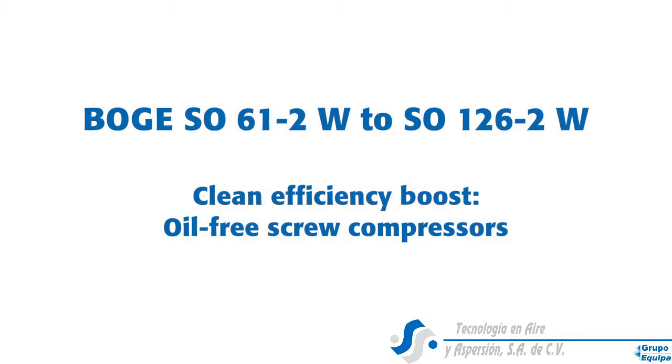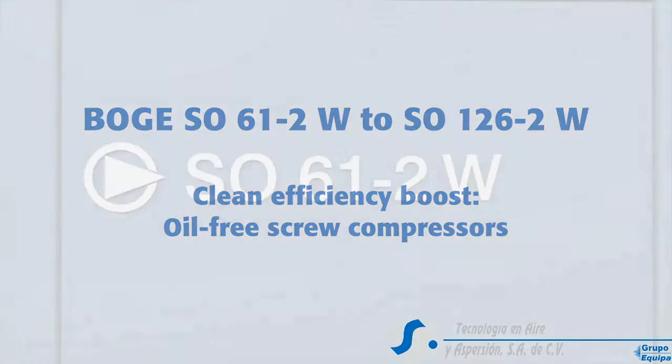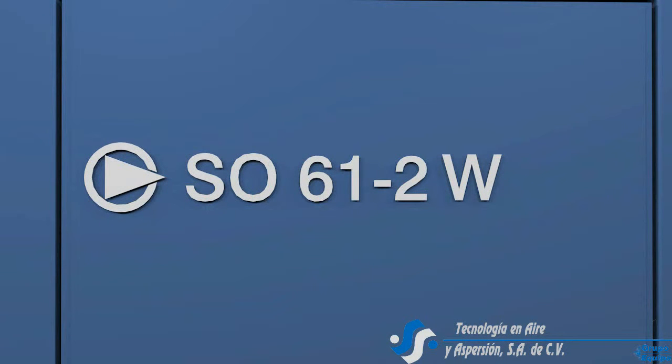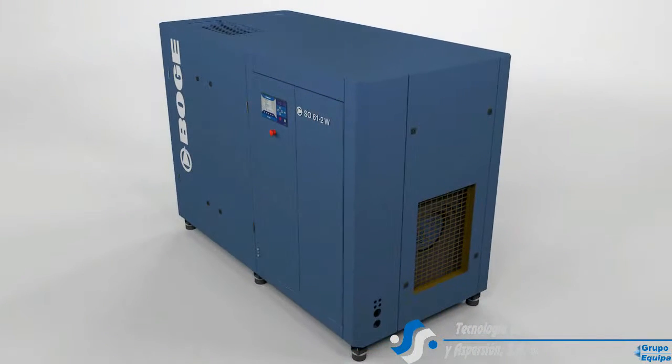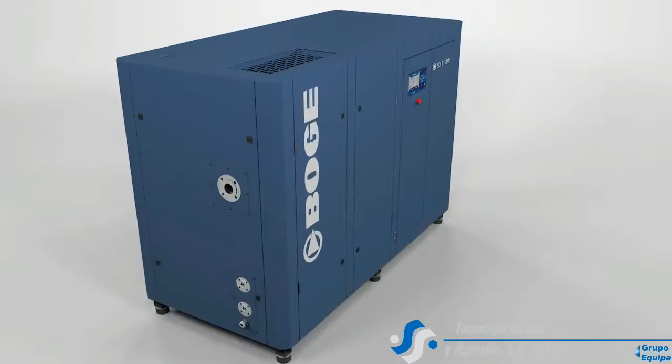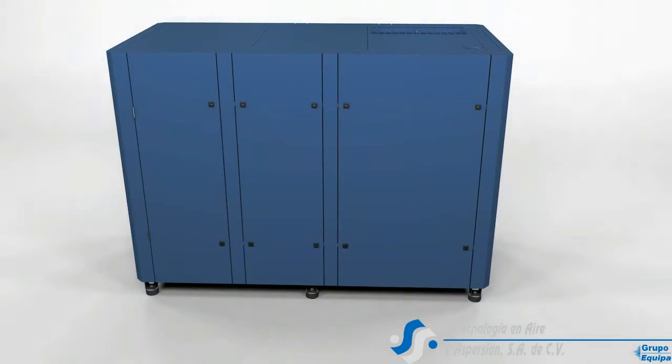Many users of compressed air consider the Bogue SO range to be among the leaders of oil-free screw compressors. The second generation now goes even one step further. It works even more efficiently, is even more maintenance friendly, and has only top technology on board.